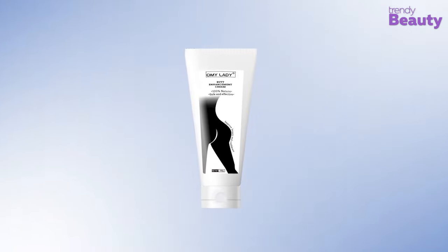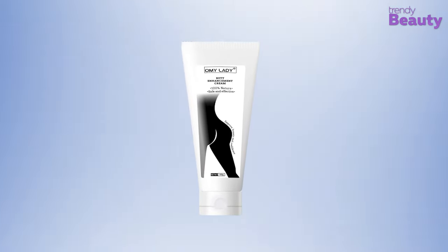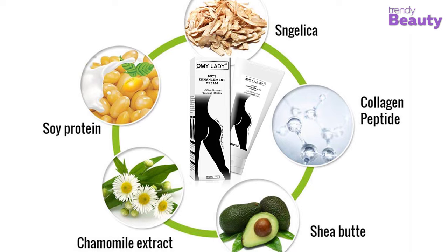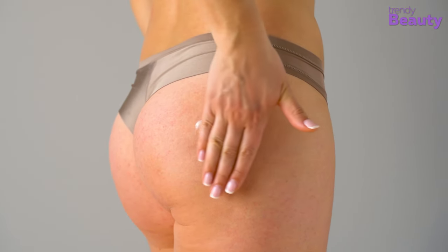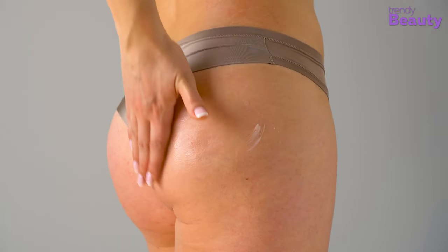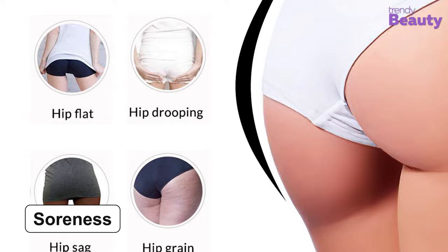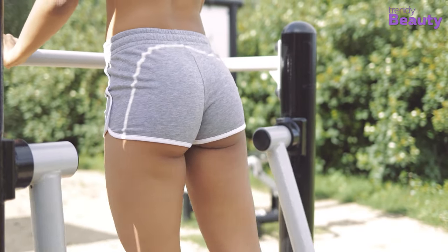The All My Lady Butt Enhancement Cream is an effective product which promises to shape your hip curve while taking care of soreness. It has various essential ingredients such as collagen peptides, shea butter, soy protein, and chamomile extract. The cream comes with a plant-based formula and it promotes metabolism while improving the condition of sagging skin, giving you a defined and firmer buttocks. It also takes care of the soreness in your legs or waist caused by desk work and increases the cell surface activity on the skin.